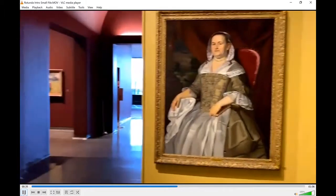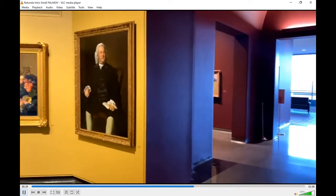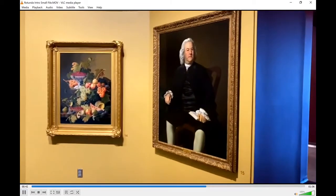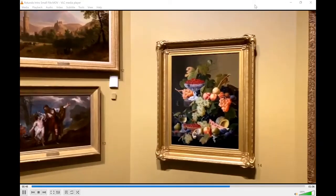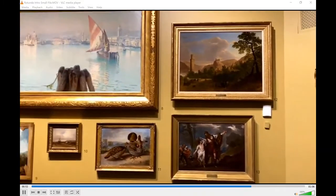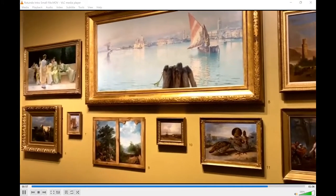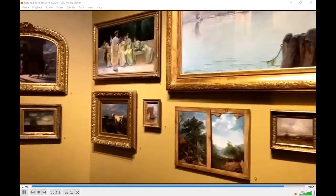Here you will see work of all genres — history, portraiture, landscape, and still life — embracing both the artwork and the installation style of 19th century America. The paintings in this salon span the course of the entire century. Today we will look closely at some of the artwork here in the Rotunda.